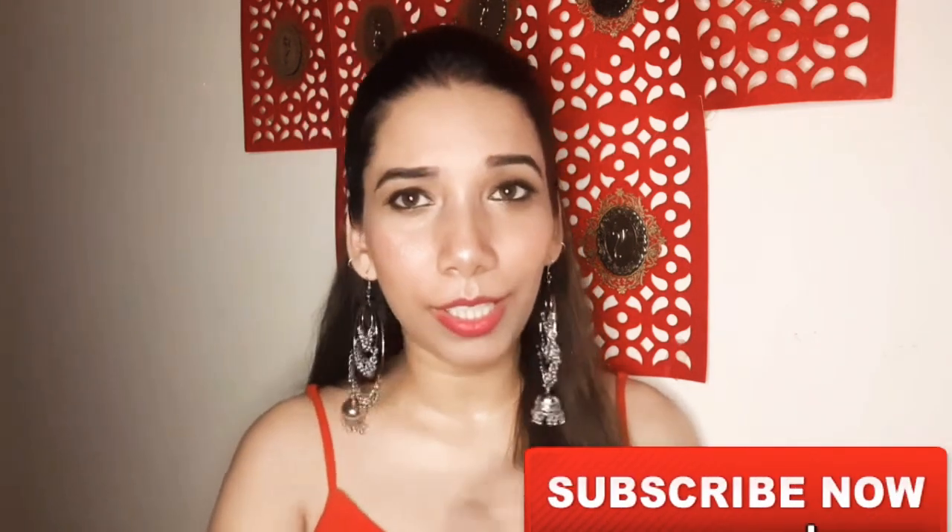Hey everyone, welcome back to my channel. Today's video is very special because it's not for girls but for some male friends. My friends always complain about why I always make videos related to women's point of view. So I thought, why not talk about men's and boys' skin today? If your skin is dry or damaged, you can make it brightening and beautiful. If you haven't subscribed to my channel, hit the bell icon and let's start.